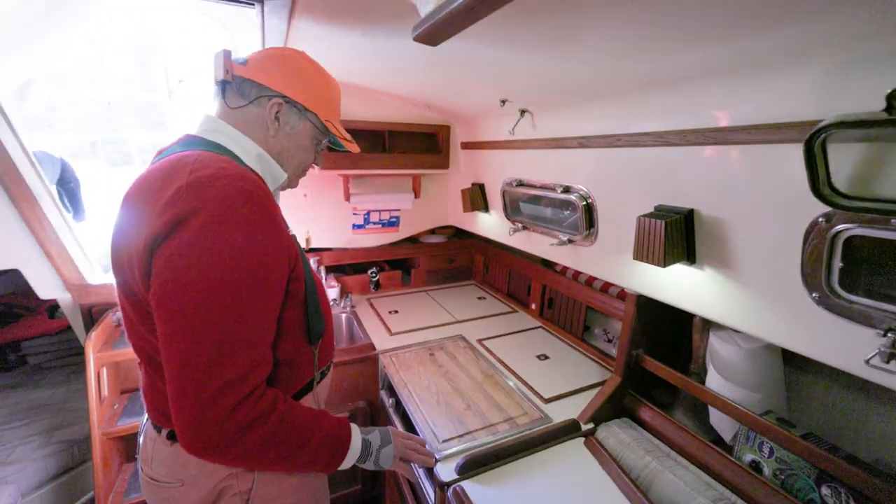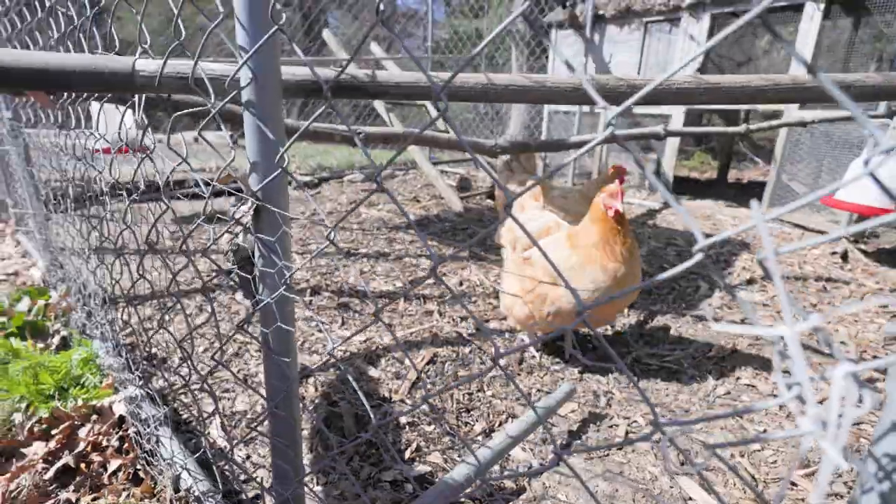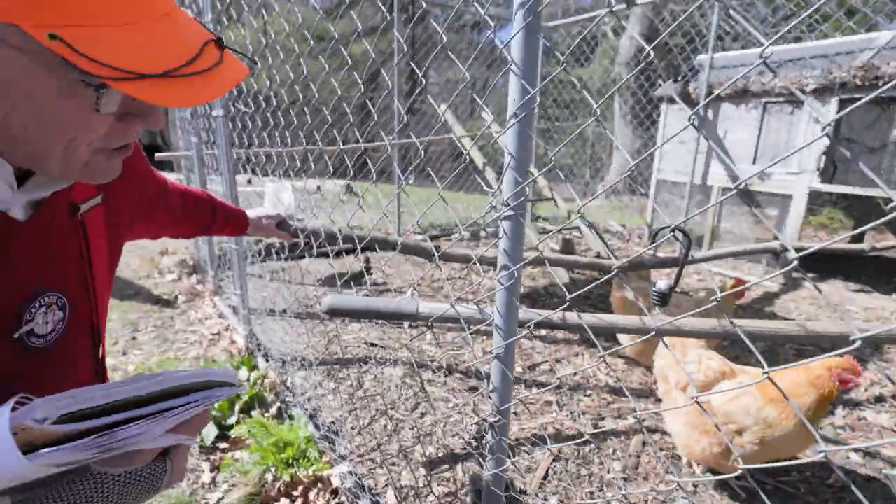This boat is getting more amazing as we walk through it. I love that. Captain, what are you doing? I'm calling the chickens over. Come on, chick chick chick chick. How do you like that?